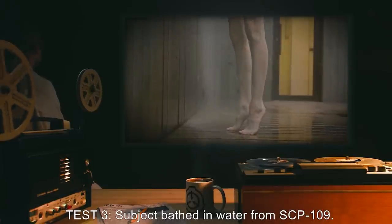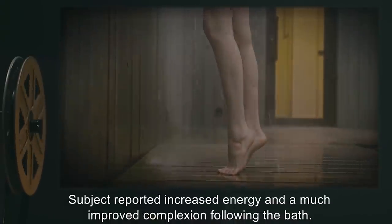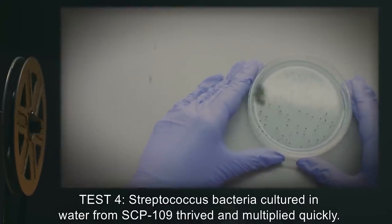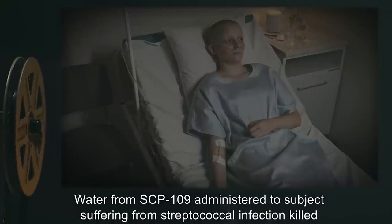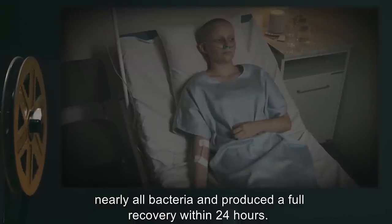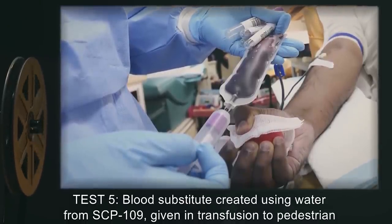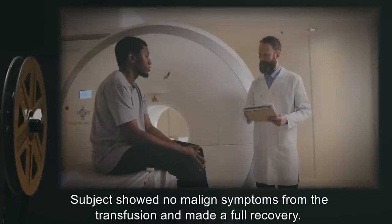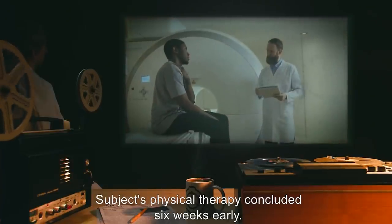Test 3: Subject bathed in water from SCP-109 and reported increased energy and a much improved complexion. Test 4: Streptococcus bacteria cultured in water from SCP-109 thrived and multiplied quickly; however, water from SCP-109 administered to subjects suffering from streptococcal infection killed nearly all bacteria and produced a full recovery within 24 hours. Test 5: A blood substitute created using water from SCP-109 was given in transfusion to a pedestrian hit by a drunk driver. Subject showed no malign symptoms and made a full recovery; physical therapy concluded six weeks early.